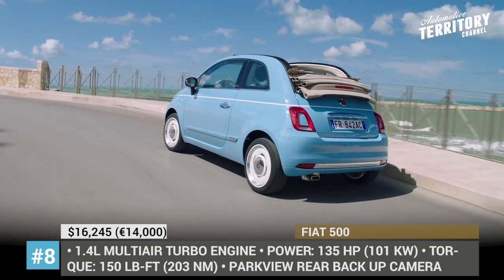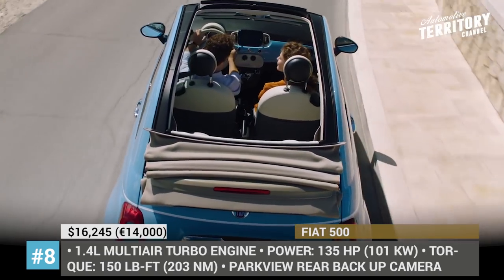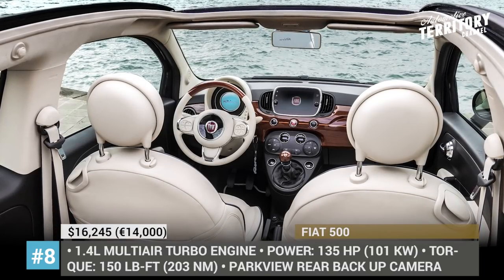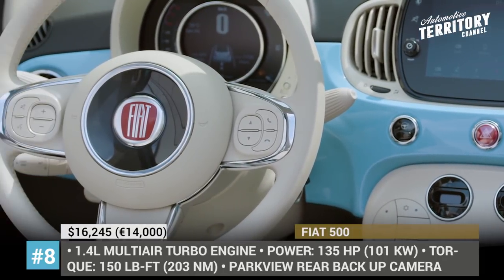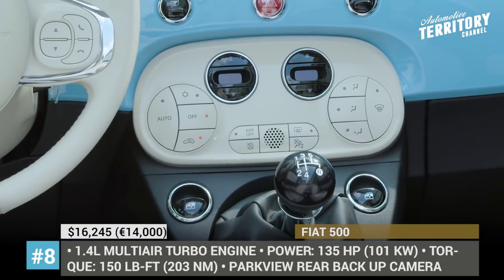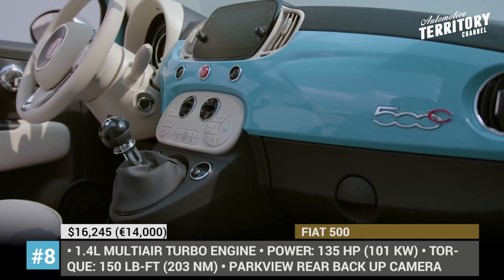The standard engine across all trims is a 1.4-liter multi-air turbo that delivers 135 hp and 150 lb-ft of torque. The Abarth version of the car has boosted output that reaches 160 horses and 170 lb-ft respectively. Moreover, this classy city commuter is also available in an all-electric version, but its limited range of 100 miles and over 30,000 dollar price tag really scare away even the most devoted Fiat 500 fans.